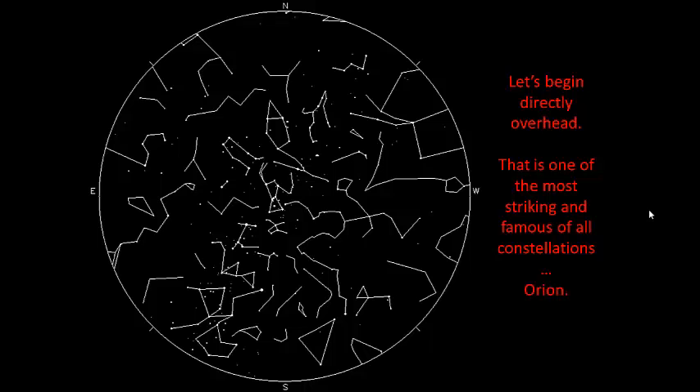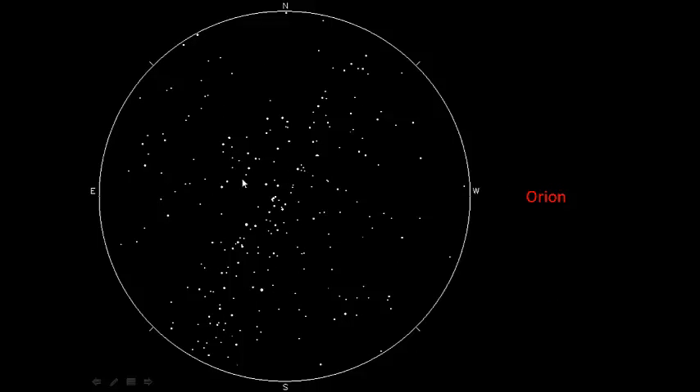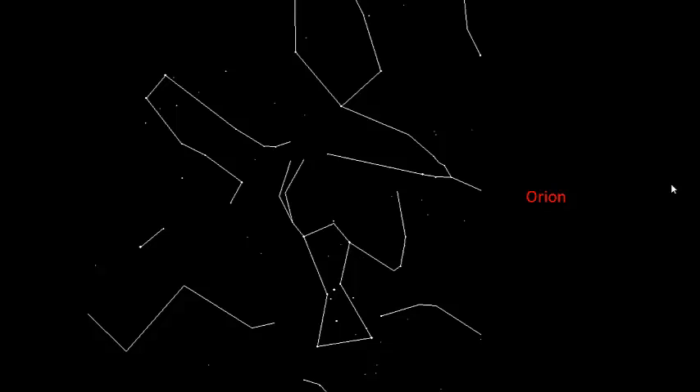The most famous constellation of all, right above your head, would be Orion, located right here. Orion is fairly prominent because it has a few unique features that allow it to stand out in the night sky. Those features can be seen in this slightly enlarged view, with Orion being in the lower right-hand corner. See this belt? That's a prominent belt. There's a little sword that hangs from the belt, and there are four bright stars surrounding the outside of Orion.